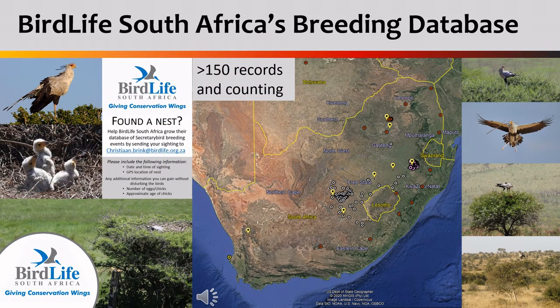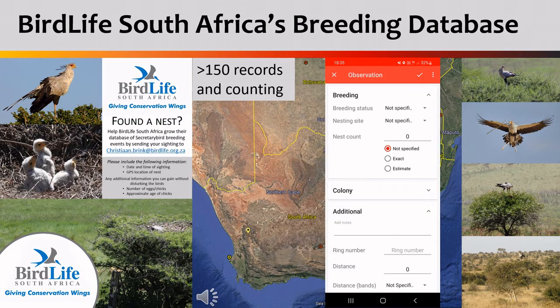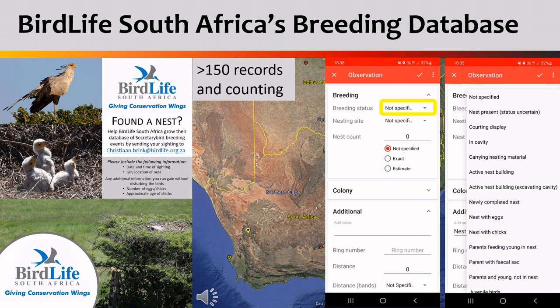Bird Lasser also makes it really easy for you to log when you've found a breeding bird. BirdLife South Africa is keeping an extensive list of nesting secretary birds around the country with over 150 records so far. When you log your secretary bird sighting, simply click on it and go into the breeding section where you can specify what is happening on the nest. This will also help add to our breeding database.